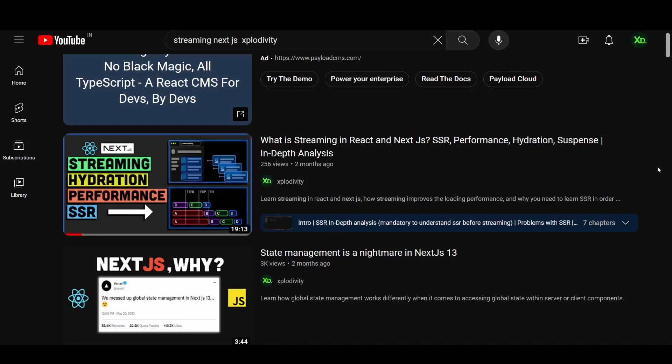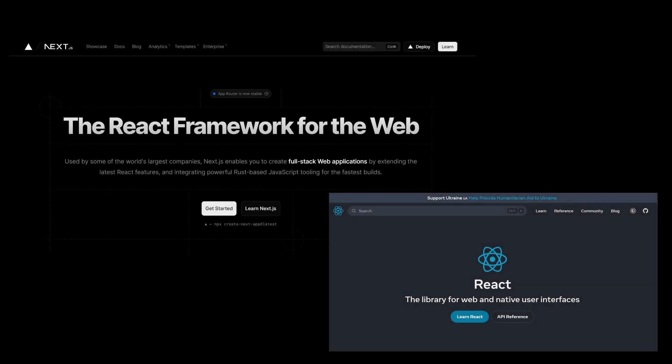So these were just some out of the many reasons why Next.js amplifies React.js and you should most certainly use Next.js in your full-stack applications. If you found the video insightful, don't forget to like and subscribe.